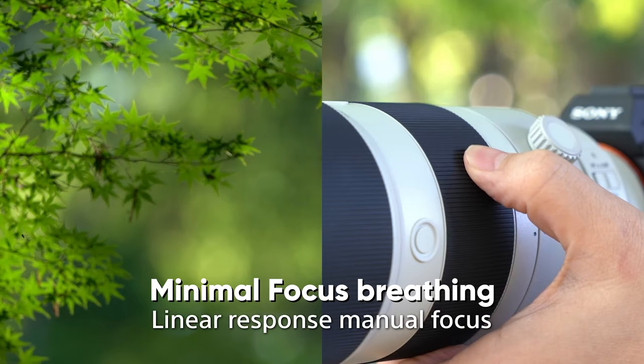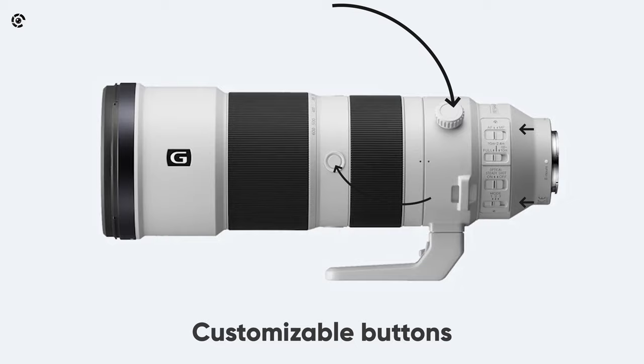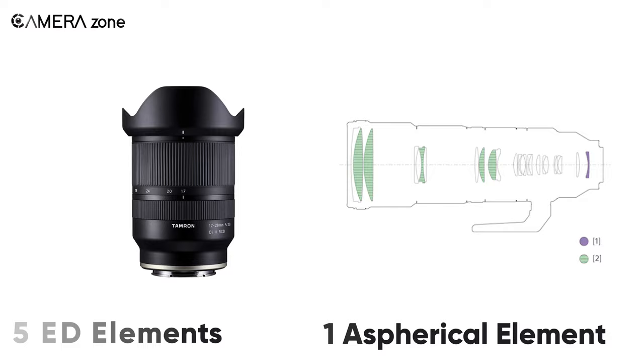Additionally, there are multiple customizable buttons, which contributes to its ease of use. And with five ED elements and one aspherical element, this lens can effectively get rid of chromatic aberration and distortion.